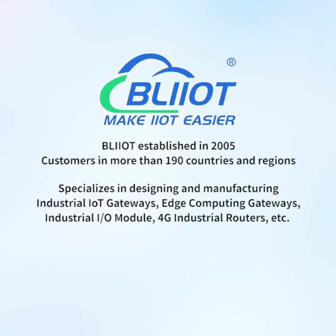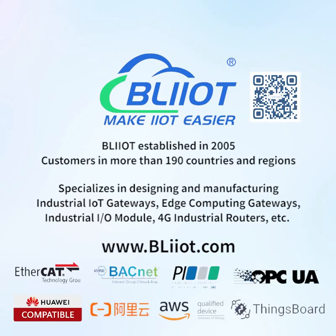Veilai Technology, established in 2005, has customers in more than 190 countries and regions. It specializes in designing and manufacturing industrial IoT gateways, edge computing gateways, industrial I/O modules, 4G industrial routers, and TC — making IoT and automation easier.